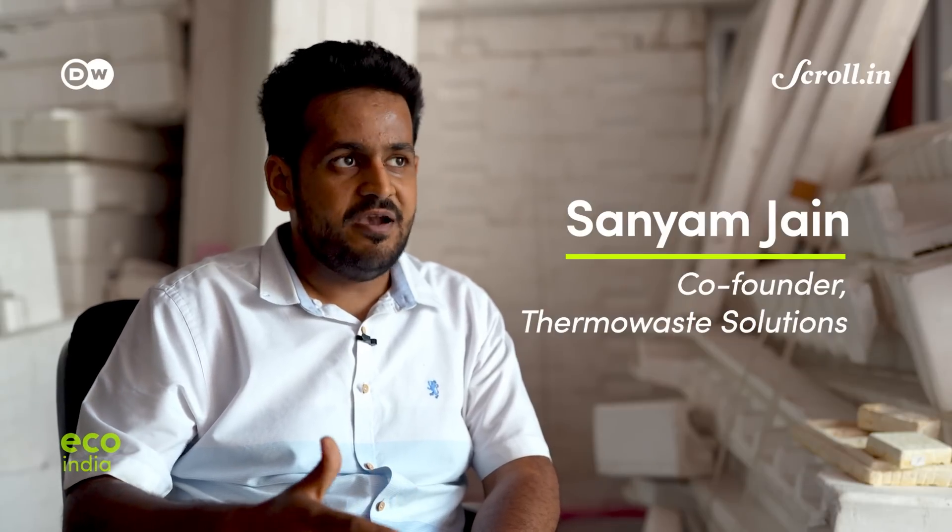We are working with around 50 or more waste pickers, and our network is spread between the Yamuna River and the Hindon River. It's an entirely informal network but a very efficient one — they collect Thermocol on a daily basis.